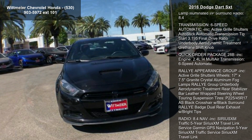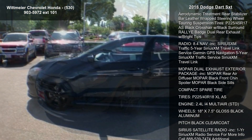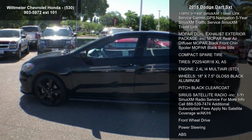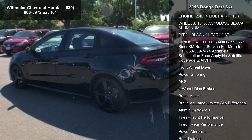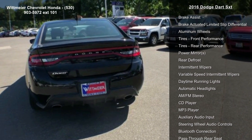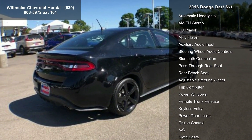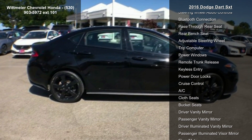Light tungsten black premium cloth seats, sport appearance hood, sun and sound group included: 506-watt amplifier, iPod control, 9 Alpine speakers with subwoofer, power express open/close sunroof, remote USB port, 8.4-inch touchscreen display, park view rear backup camera, glove box lamp, illuminated IP surround radio.